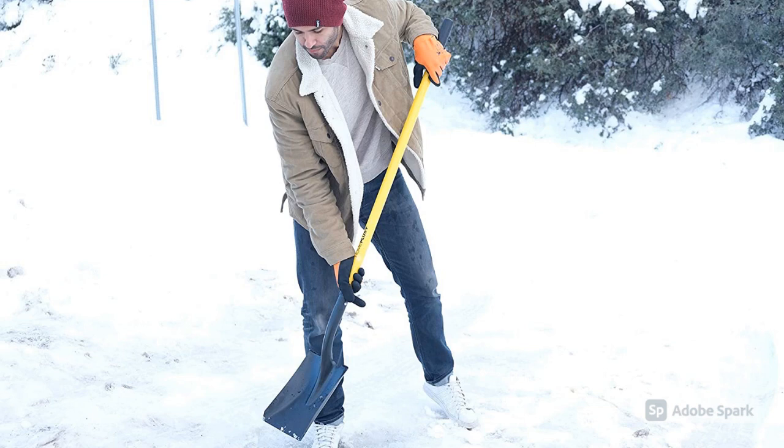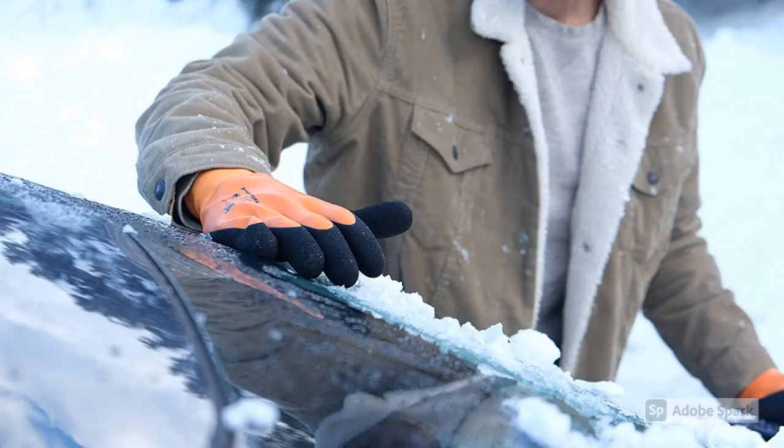Fourth: Unisex Heated Gloves. Now no need to wear thin inner gloves — these insulated work gloves are perfect for your daily use, whether you are driving, riding a motorcycle, or dealing with snow.